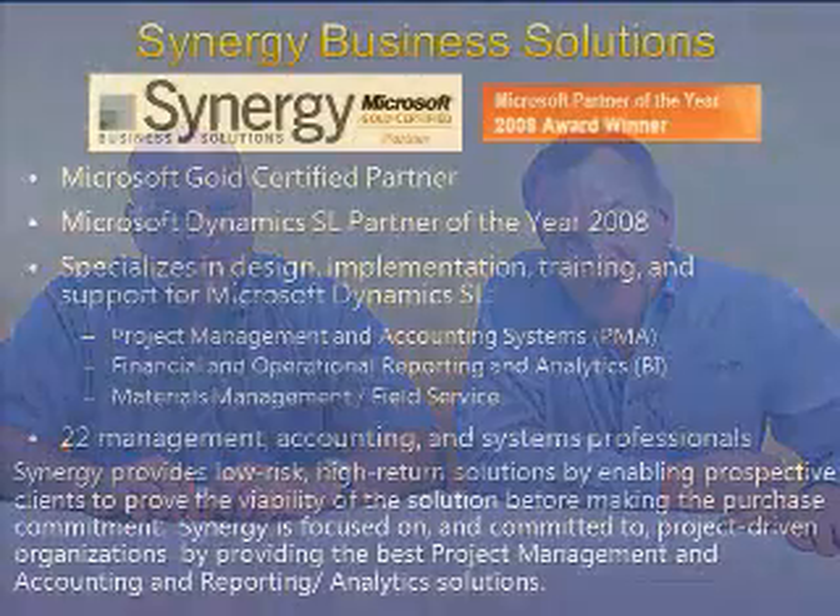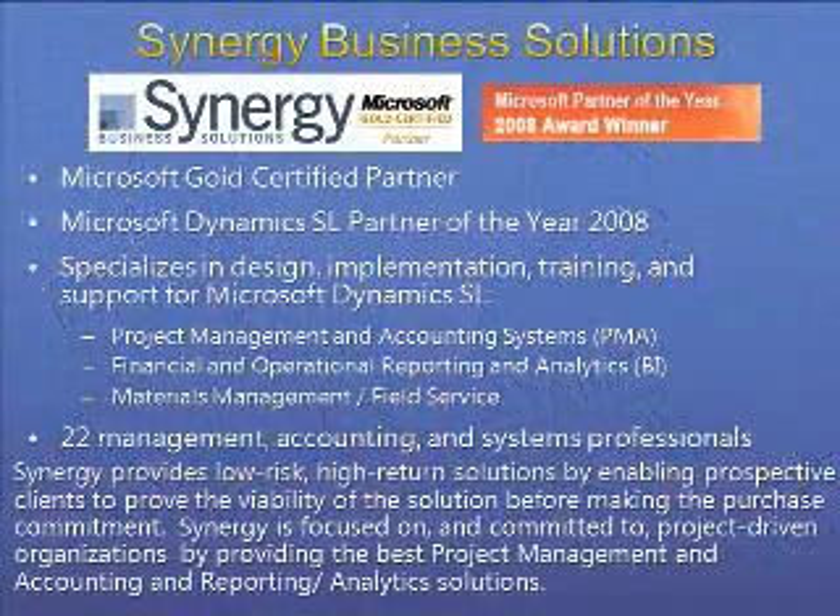Hello, I'm Steve Toth with Synergy Business Solutions. And I'm Jared Cady. We are two of the principles of Synergy, and we're a Microsoft Gold-certified partner that specializes in providing software solutions to project-driven organizations.